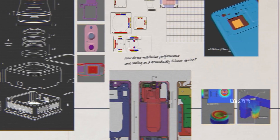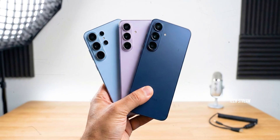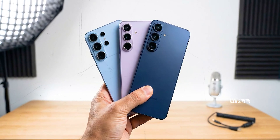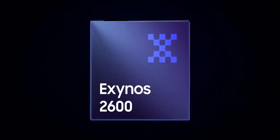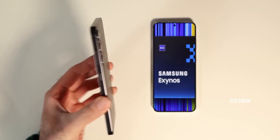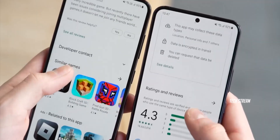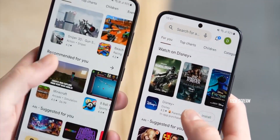Stay with this because in a minute you will know what the leaks actually say about the new chip, which S26 models may get it, and the one version that might be the safe pick. We will decode the latest Exynos 2600 leaks, translate what it means for heat and sustained performance, and then answer the real-world questions — like is the trade worth it, especially if Samsung is trying to protect pricing.